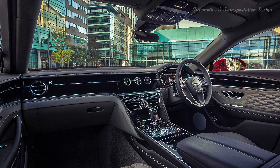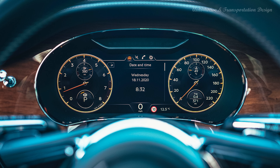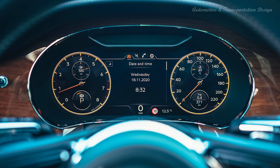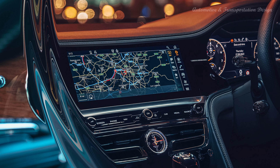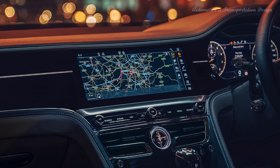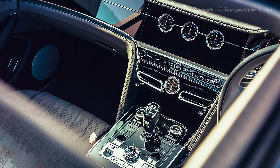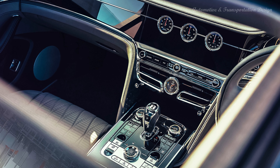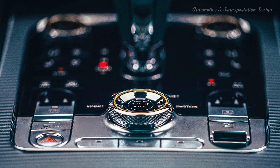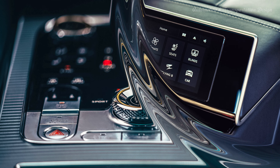A large 12.3-inch infotainment touchscreen is nicely situated between large swaths of wood trim on the Flying Spur's dashboard. For a price, Bentley will swap the static infotainment screen with a rotating display that will rotate the screen into the dashboard and bring up a wood panel featuring three analog dials, an outside temperature gauge, a clock, and a compass. Passengers can connect to the Wi-Fi hotspot, and those with compatible smartphones will enjoy the Spur's Apple CarPlay integration. Bentley provides a 10-speaker stereo system standard but will install one of two premium audio systems for more coin.